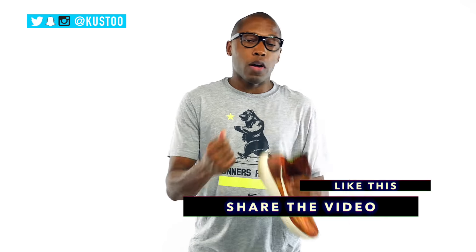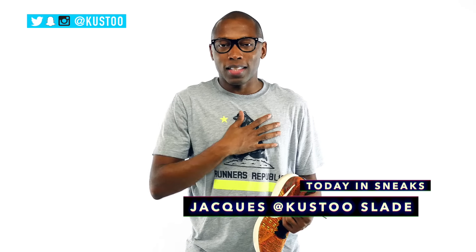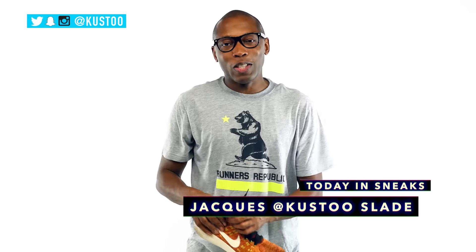Right now I have on 31s. Anyway, if you haven't already, make sure you like, favorite, and subscribe, and then follow me over on Twitter, Instagram, and Snapchat — it's all under the name Kustoo. As always guys, I appreciate you. I'm Jacques Slade. This is Today in Sneaks, and I'll see you soon. Peace.